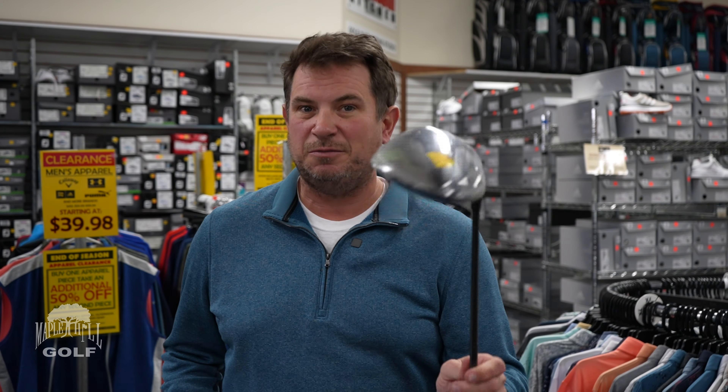We're going to have so many different drivers and so many different deals. We'll have new products, we'll have clearance products, we'll have everything else. This is the Callaway Epic Max LS, originally $499. We're going to be doing this at $199 at the sale. Again, lots of different shaft options and choices, and of course we're going to have a full staff there ready to help you out.